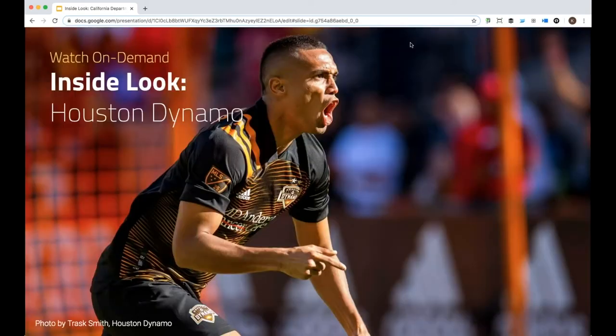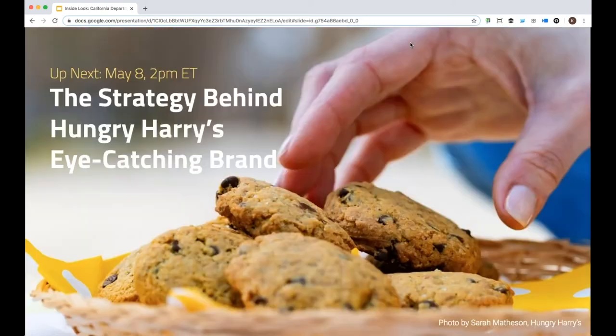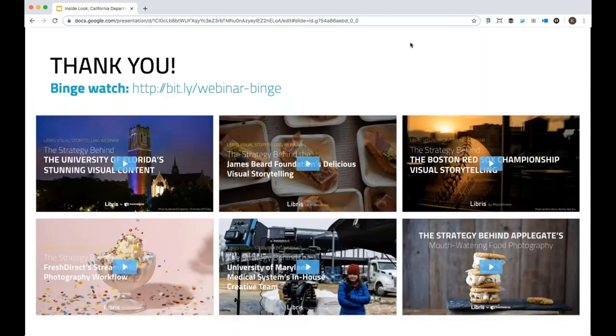I want to shout out some of our other programs coming up. We have an on-demand version of another Inside Look already out with the Houston Dynamo — you should check that out. We're also hosting another webinar next Friday. Join us with Sarah Matheson, a photographer and one of the founders of Hungry Harry's, a startup that produces baking mixes for people who need special allergy-free baking mixes. Be sure to check that out next Friday. And as always, you can check out all of our past webinars at the link — bit.ly — and get lots of other examples.